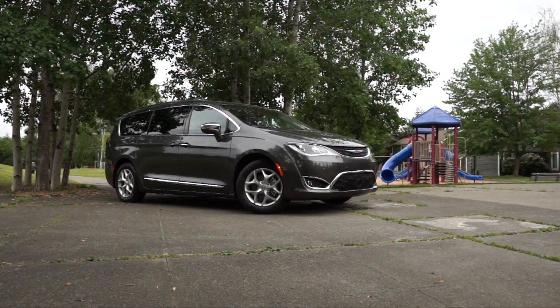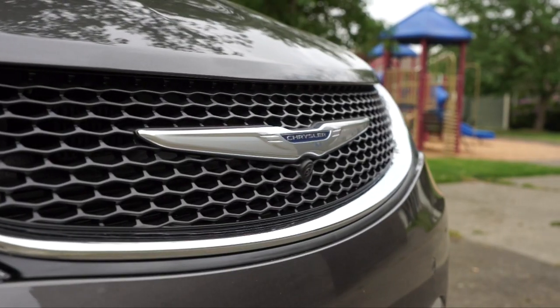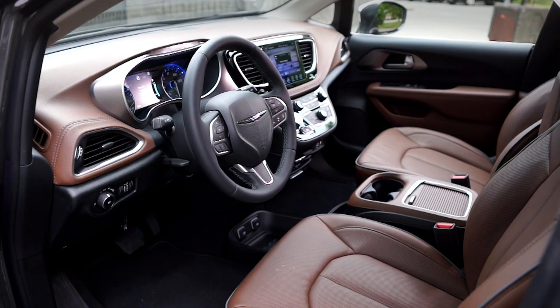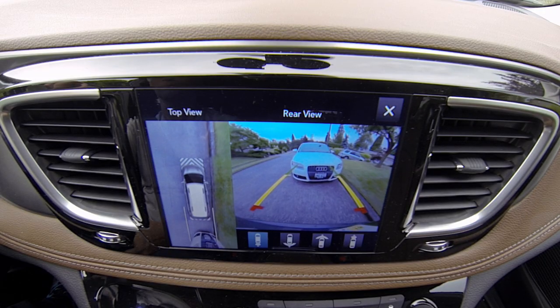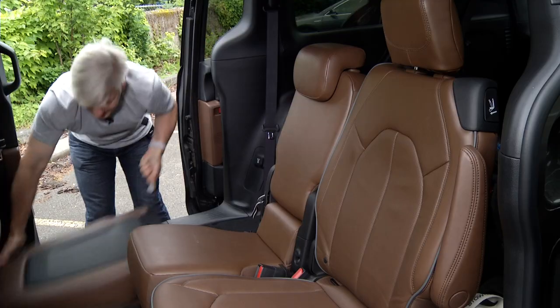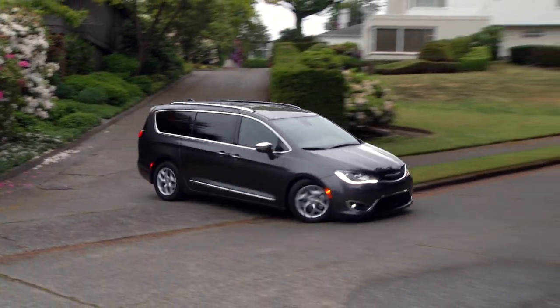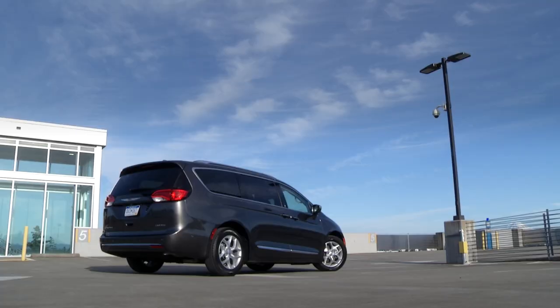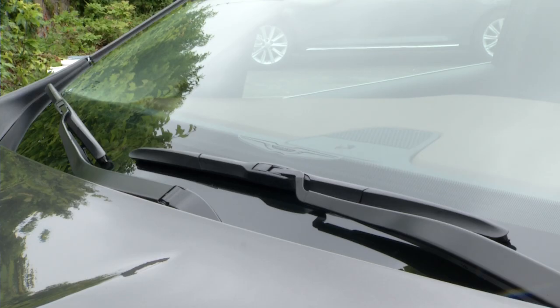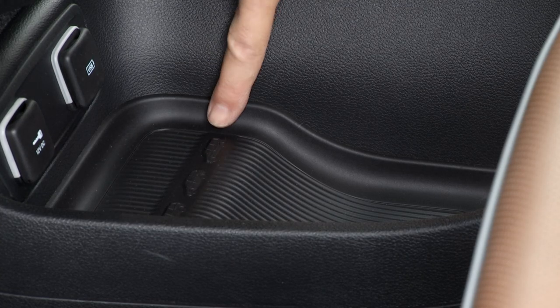Starting at under $29,000, this one goes for about $48,000. The market has shrunk, but Chrysler is clearly defending the segment they invented. Switching out an established name for one from a discontinued crossover shows an eagerness to start fresh. Pacifica is an impressive, think-outside-the-box effort.